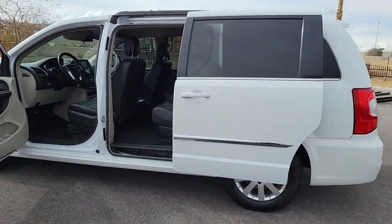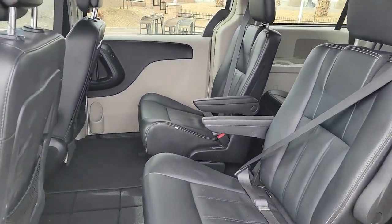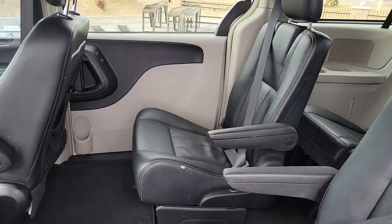Get the minivan your family deserves. This well-equipped Town & Country is waiting just for you. Our team will give you an outstanding test drive experience. Stop in today.